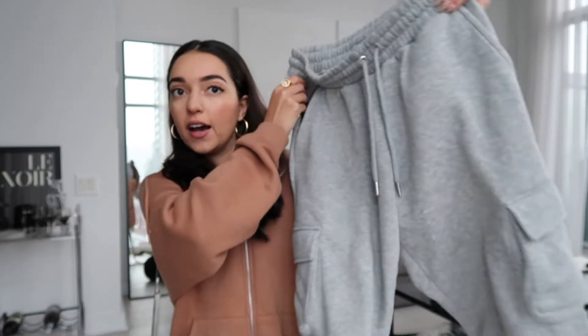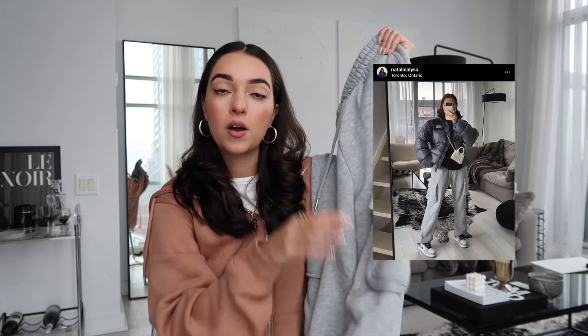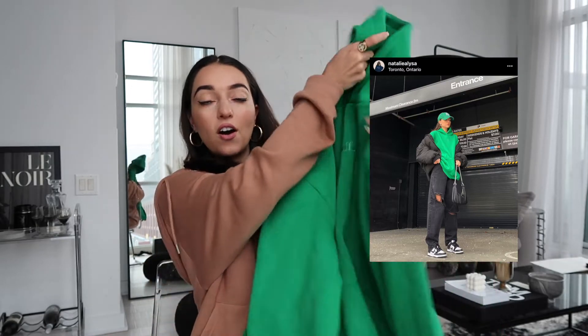Next up are these cargo sweatpants from Boohoo Man. I wore these recently on my Instagram and a lot of you were asking where they're from. I love cargo sweatpants right now because they feel a little more elevated and not like your typical jogger. I'll have these linked below — they're just so comfy and you feel a little more put-together wearing them. I've been wearing these a little too much, honestly.